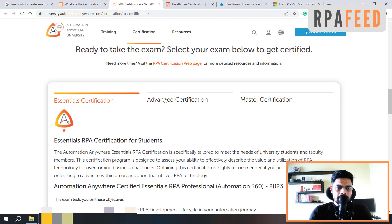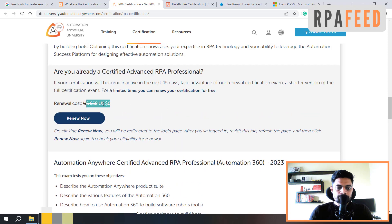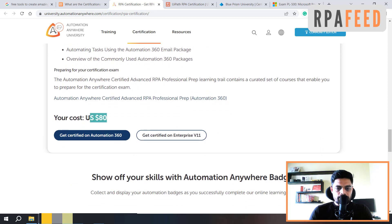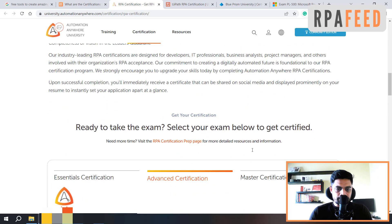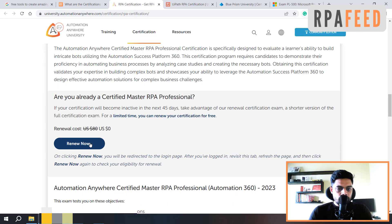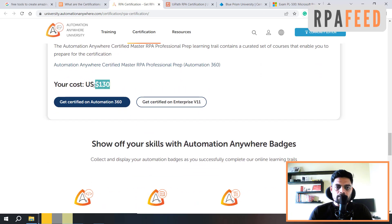For the Advanced certification, they are currently offering free renewal if you are already certified. However, if you want to give it for the very first time, it costs 80 USD at the time of creating this video. Then you can go for the Master certification once you have cleared your Advanced certification. For the Master, renewal is free, but if you are giving it for the very first time it is 130 USD. That's all about Automation Anywhere certifications.